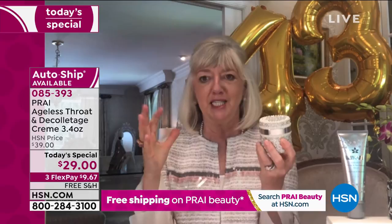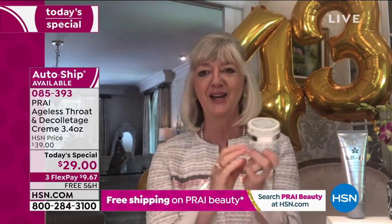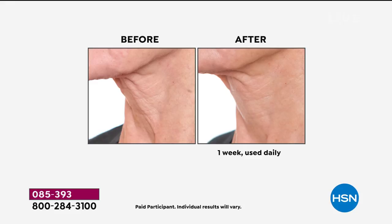I would do the auto-ship, because once you see results happening you get so excited and won't want to run out. There's even a three-year shelf life, by the way. This is our number one best-selling neck cream here at HSN — we're very proud of that. Number one bestseller globally. We're known as the neck authority, the neck experts. You'll see why when you look at the before-and-afters in just one week.